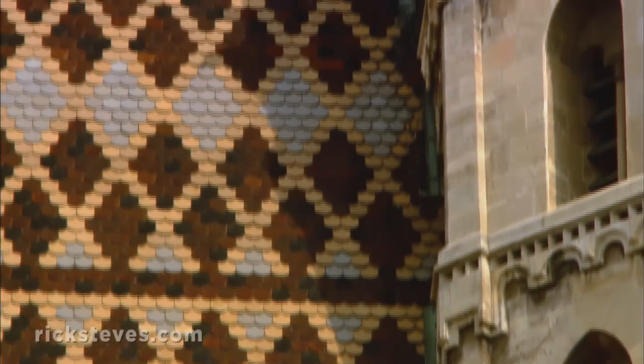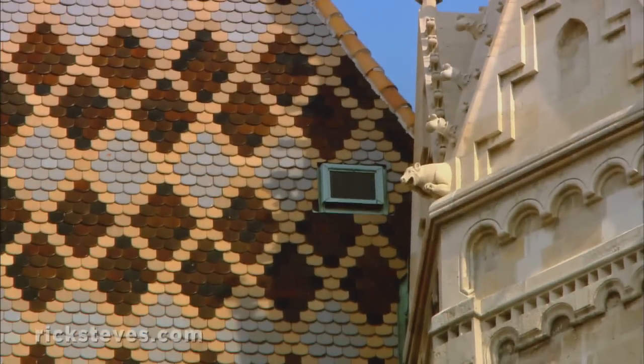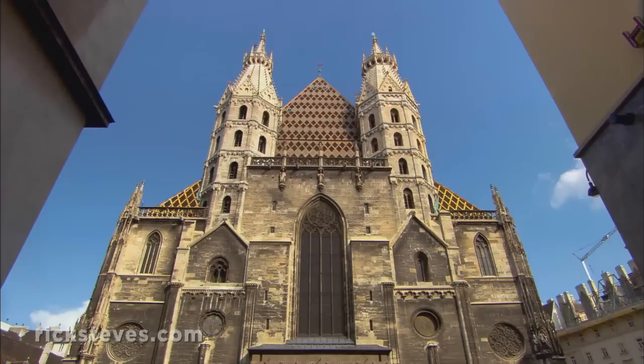The ceramic tiles are purely decorative. Locals who contributed each symbolically own one for their donation.